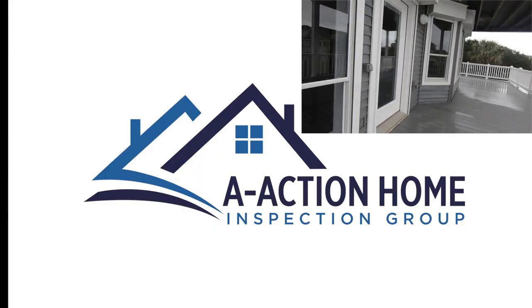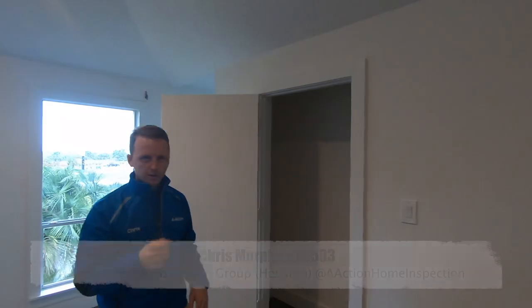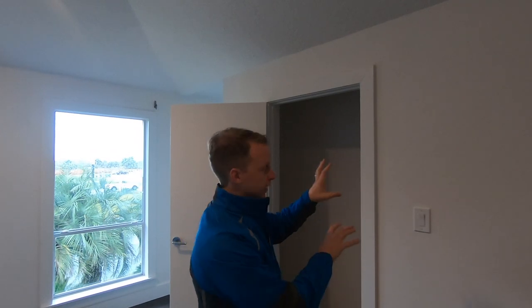All right guys, this is Chris with the Action. Today I got a really good find for you. I'm in a master bedroom area and they installed the furnace in the closet. The reason why this could be potentially bad is it can leak carbon monoxide back into the sleeping area. Let me just show you how they installed it.